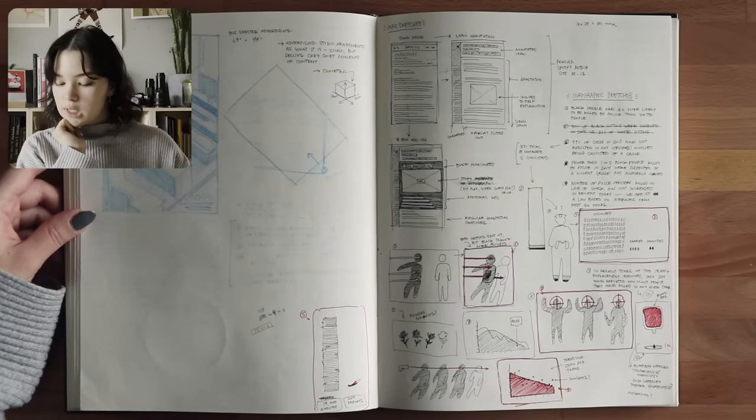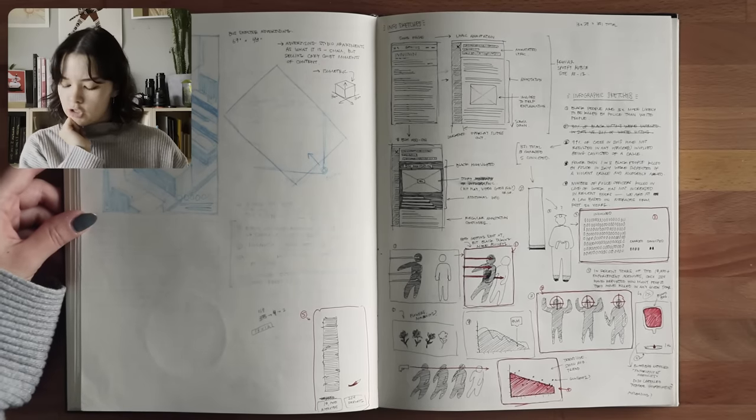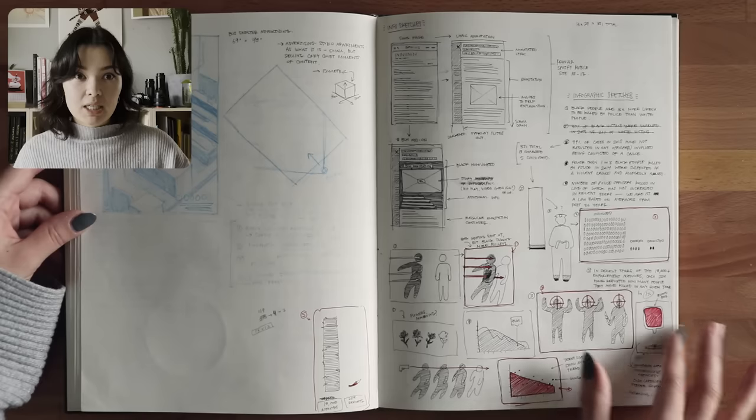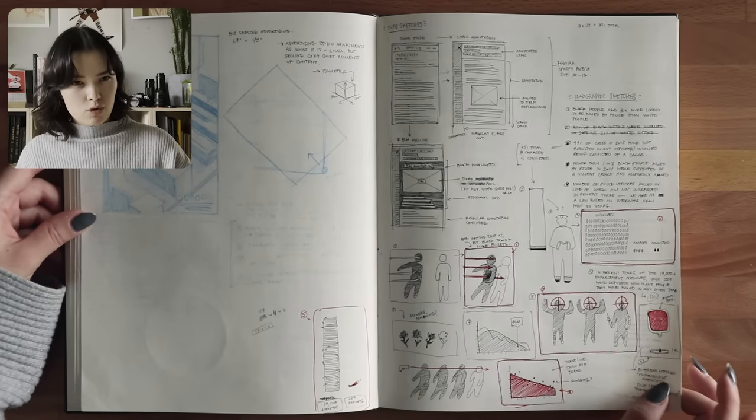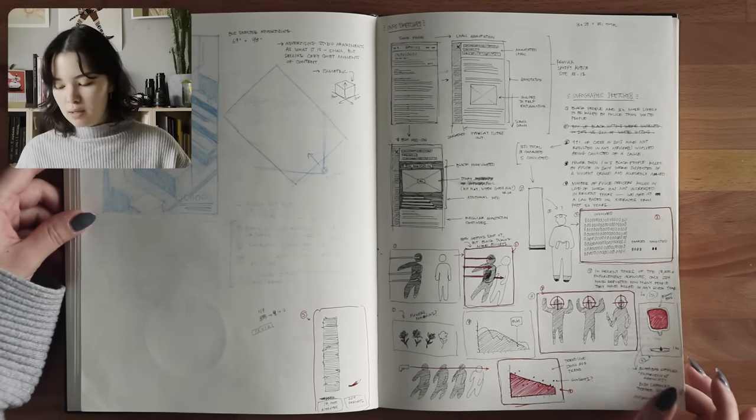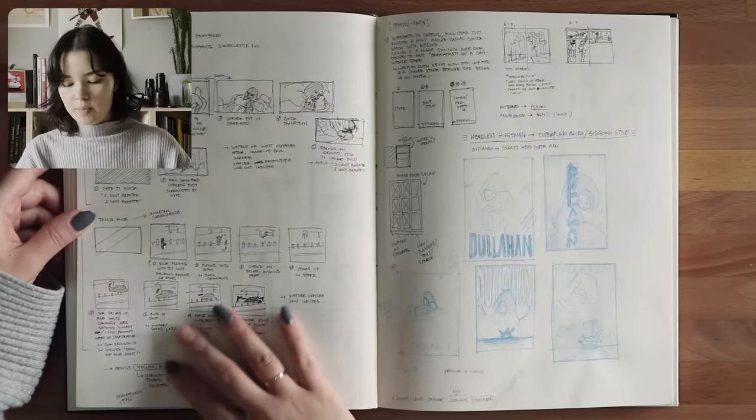And then this was an info design project — stats on police brutality and BLM. I don't know if I'm allowed to say those words without YouTube flagging me, but yeah, just more planning for that.